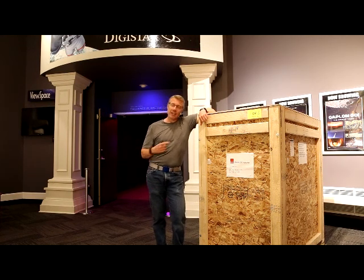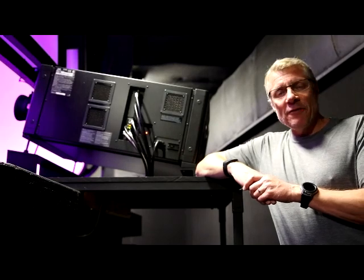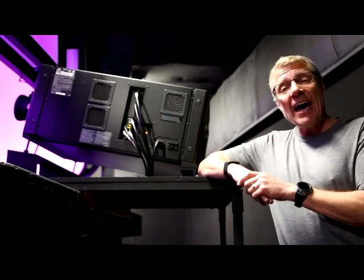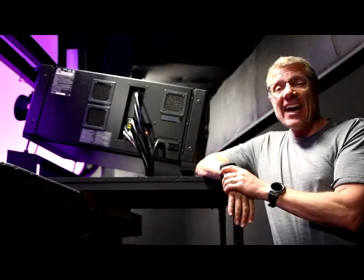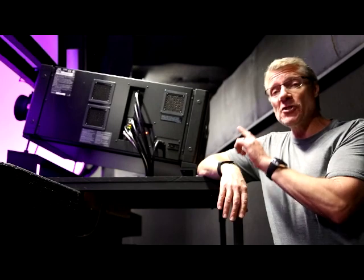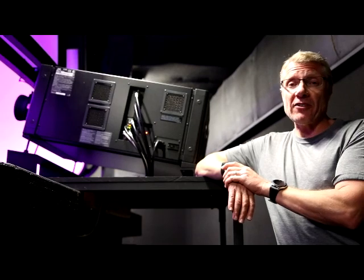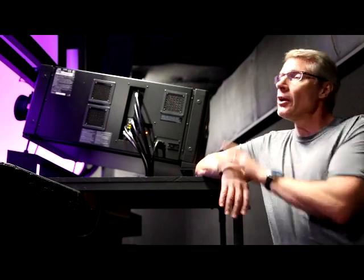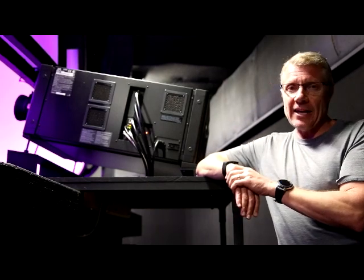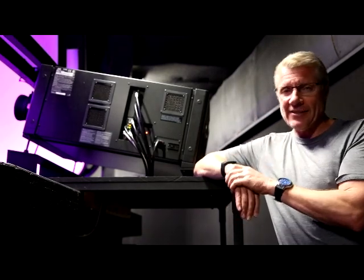Out with the old Digistar 5, in with the new Digistar 6. Why? Well let me explain. Welcome behind the scenes of the Faulkner Planetarium. We're in the projection gallery at the back of the theater, and this right here is one of the two JVC DLA SH7NL projectors that currently put the image on the dome. Each one of these projectors is fed by four graphics computers and this one covers a little over half the dome. The one on the opposite side covers just a little bit less than half of the dome, and that one has had a problem for a while.